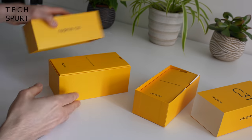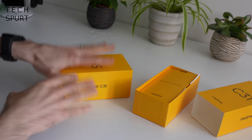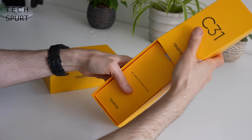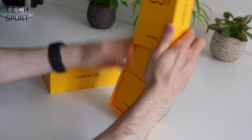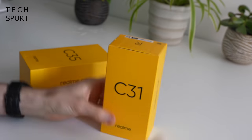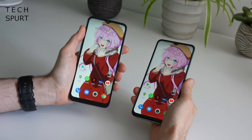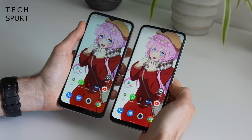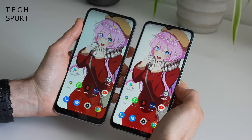The Realme C35 comes in a proper phone box with a proper lid, whereas it's more of a cheap effort on the C31. On my left we've got the Realme C31, on the right it's the Realme C35, slightly bigger at 6.6 inches versus 6.5.